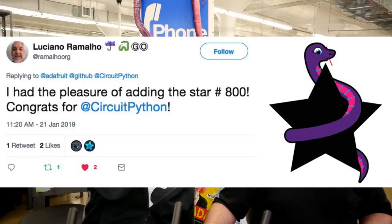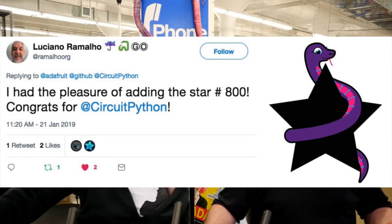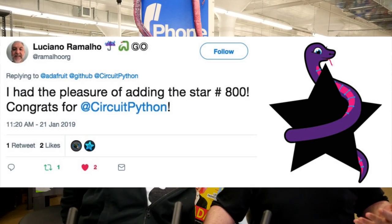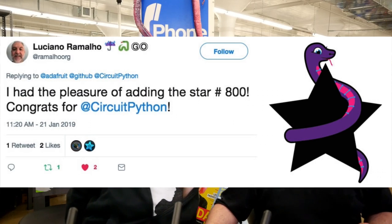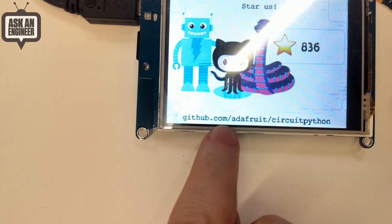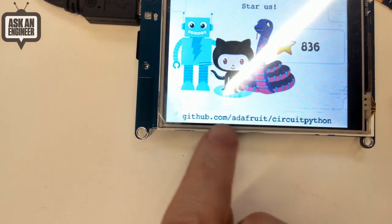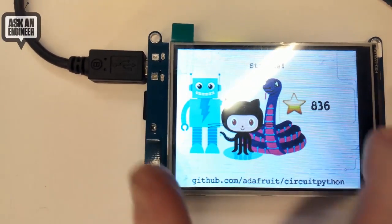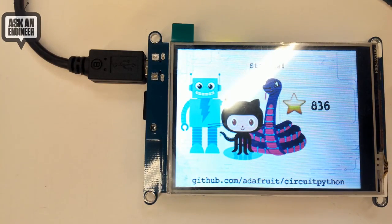While this is all happening, we have an unreleased device we've been working on and we do live updates. If you go to github.com/Adafruit/CircuitPython, you can see how many stars we have and watch them go up. This is an M4 and ESP32 — that's what it uses for Wi-Fi. This is a DisplayIO demo. It uses a GitHub API — a bunch of JSON stuff comes down and you can do things like a really cool IoT device that updates in real time.